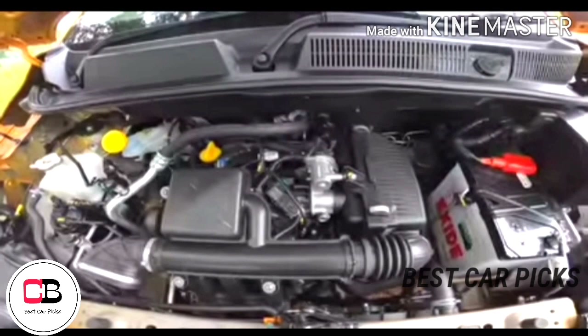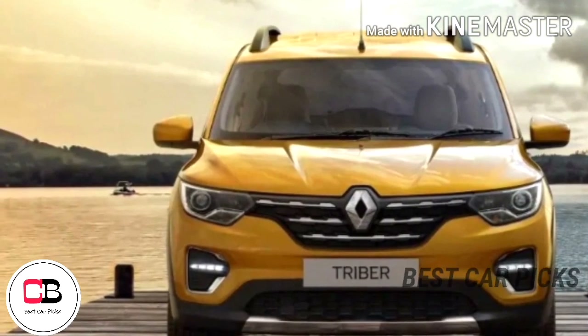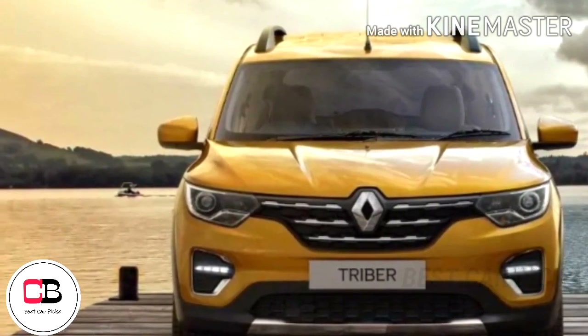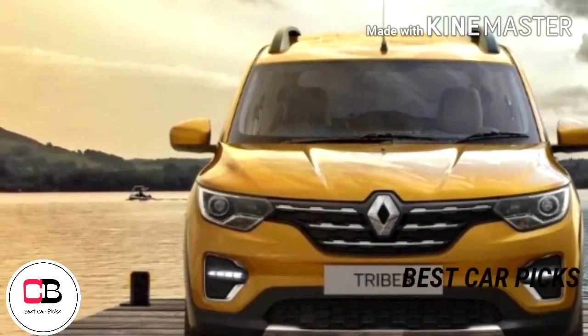The Triber is powered by a 1.0-litre engine, the same Renault international unit used in the Clio and Sandero globally. This 1.0L engine is paired with an AMT gearbox.